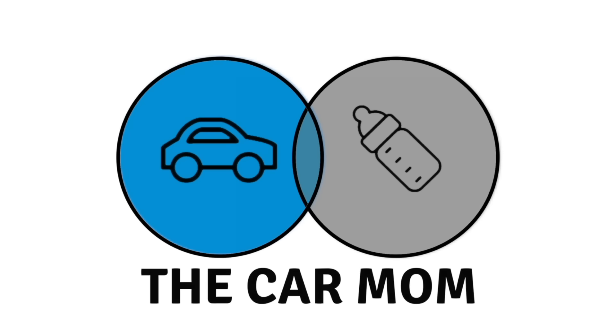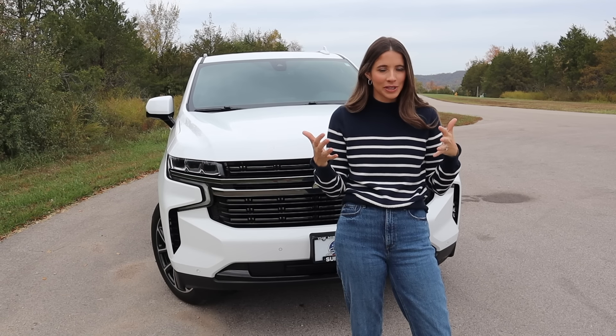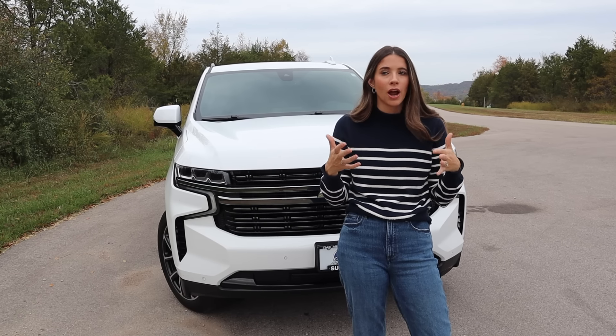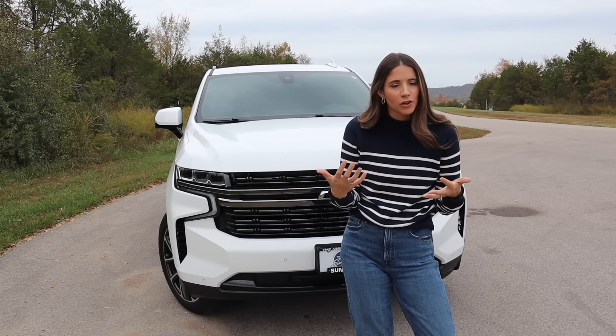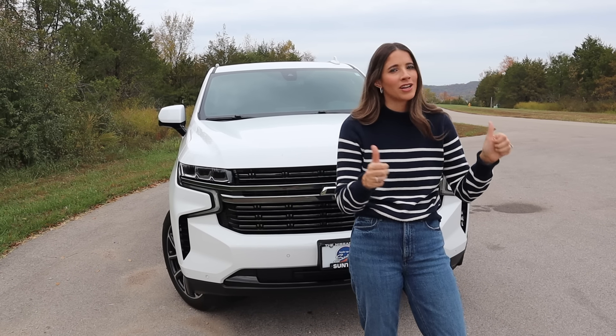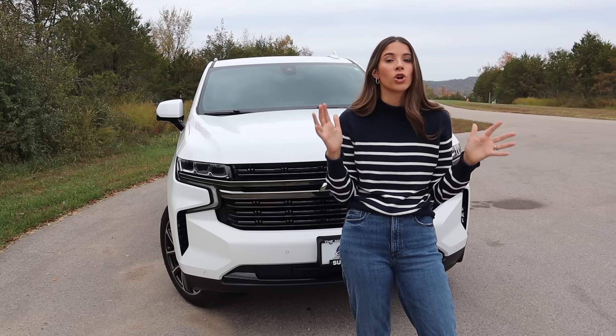The Chevy Tahoe got redesigned in 2021 and it was a pretty significant redesign. I've been very mixed on whether I liked the redesigned look, but the more I see it on the roads I do think the front end is very attractive — especially compared to other cars in its class like the Ford Expedition.